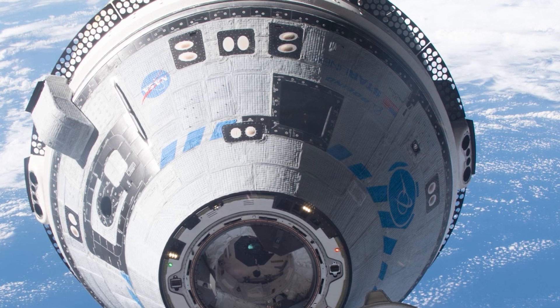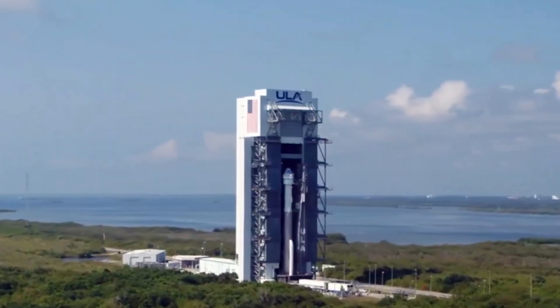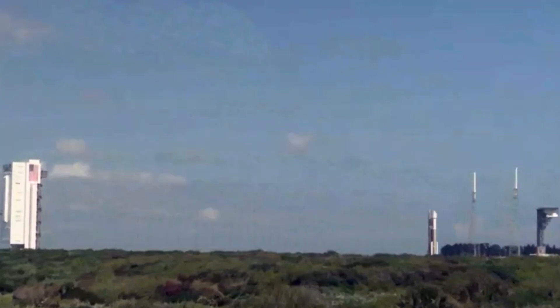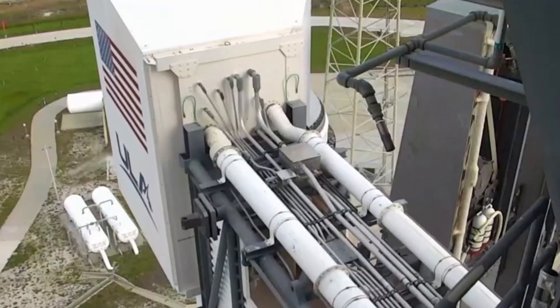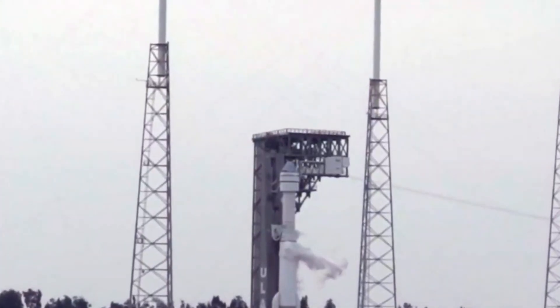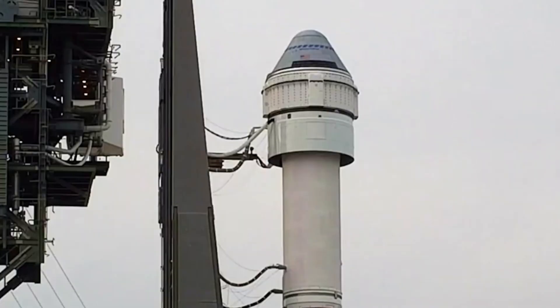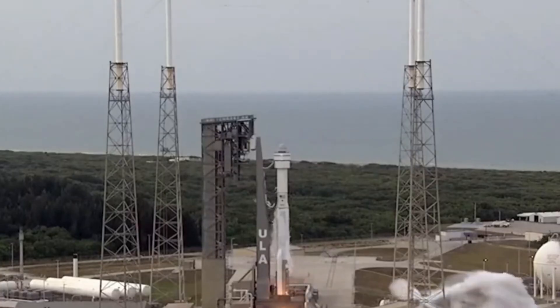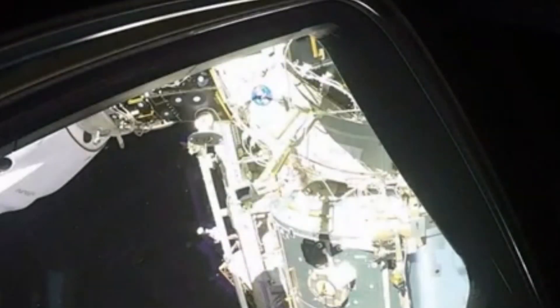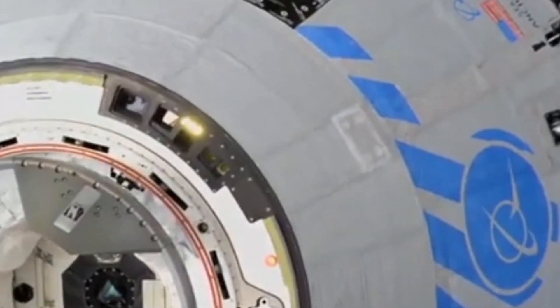Space missions demand absolute precision and reliability — even minor issues can escalate in the harsh environment of space. NASA and Boeing are leaving no stone unturned to ensure Starliner is fully prepped. The success of Boeing's Starliner is crucial for NASA's Commercial Crew Program, ensuring redundancy and reliability for ISS missions. Despite these setbacks, the upcoming Crew Flight Test is a significant milestone that would validate years of development and testing, potentially paving the way for regular crewed missions.